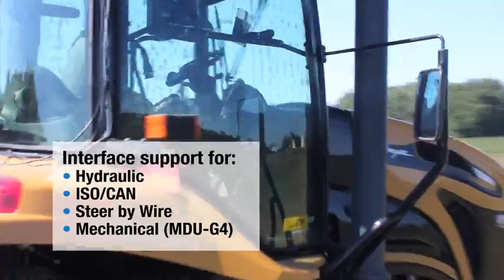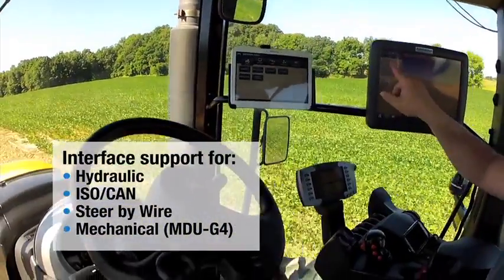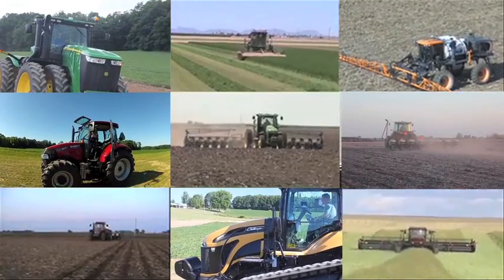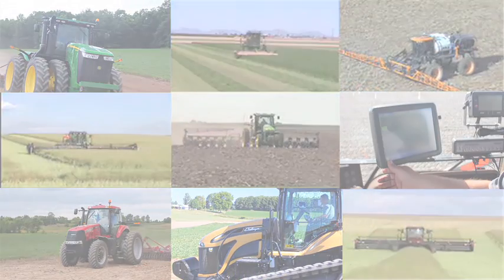The mechanical interface using MDU-G4 and ECUS-1 can support all other vehicle interfaces such as hydraulic, CAN, and steer-by-wire. With support available for more than 800 makes and models of vehicles, you can create a single precision GPS infrastructure across an entire fleet of agricultural vehicles.